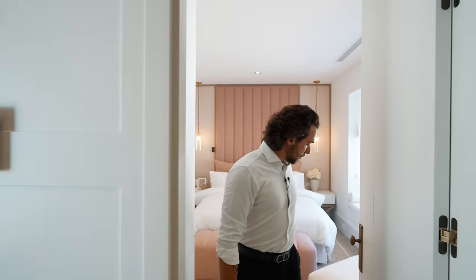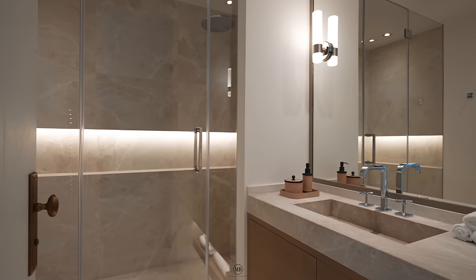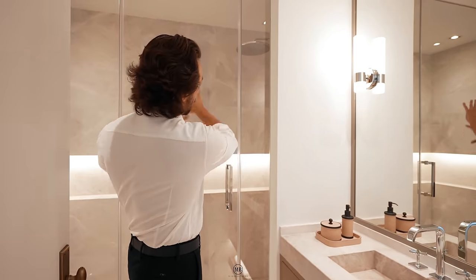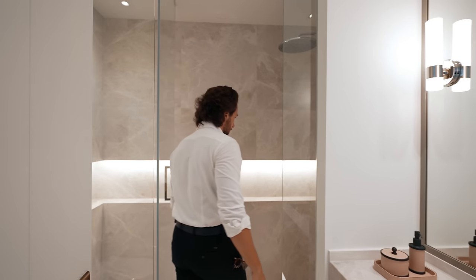Now, this is the bathroom. Natural stone vanity, Axor taps and fittings, big murals, sconces, and the same marble plastered on the walls within the shower. I'm just going to open it up and show you how spacious it really is. This one's actually from Grohe. And the toilet's there.